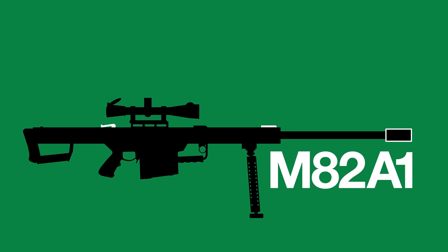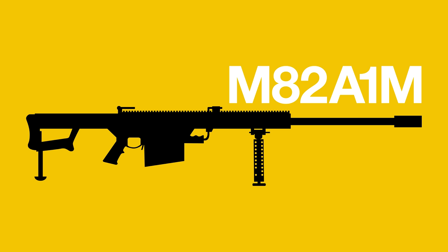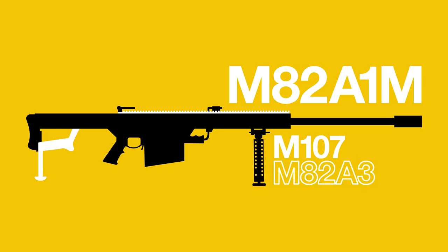The first variant, known as the Light 50 or M82, was modified slightly in 1986 with the M82A1, which came with flip-up iron sights and a larger muzzle brake. In 1987 there was the M82A2, a bullpup reconfiguration designed for firing from an upright position, such as when engaging a helicopter. The M82A1M was the version designed for the US military with a Picatinny rail, rear grip, and monopod socket — later designated the M107 by the US Armed Forces and the M82A3 by the US Marine Corps.